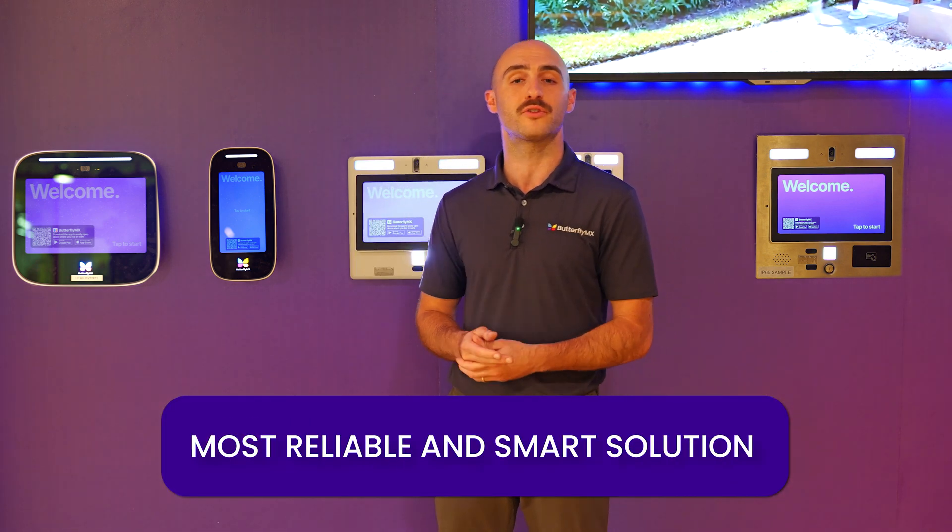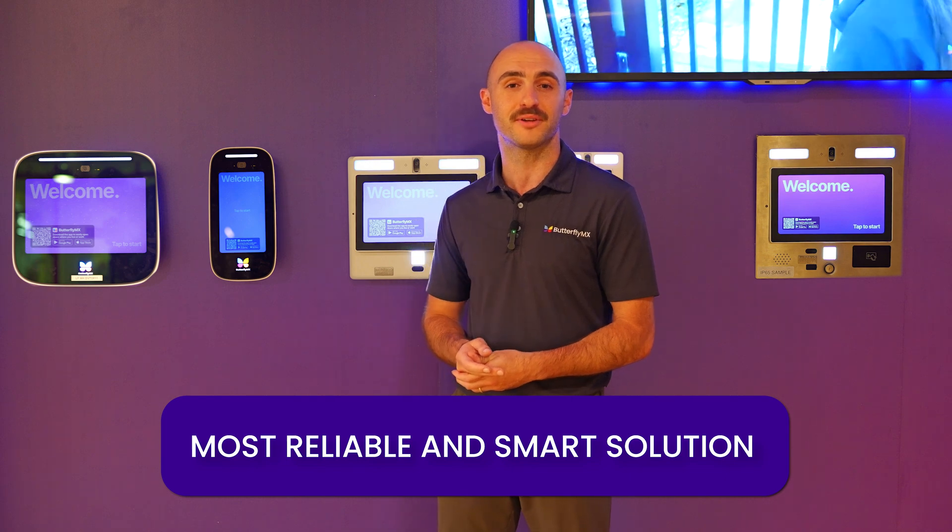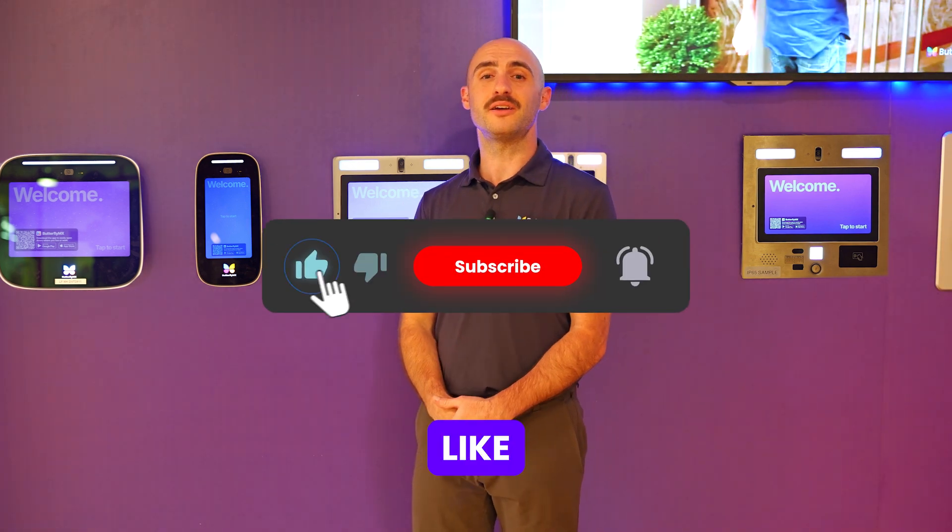It's the most reliable and smart solution for modern properties. Thanks for watching — please like, subscribe, and check out our free guide linked below to make sure your next prop tech investment pays off.